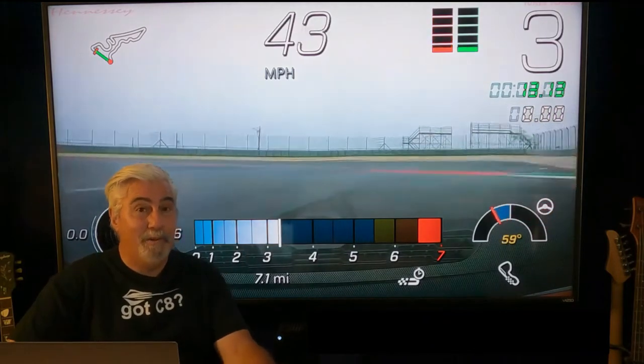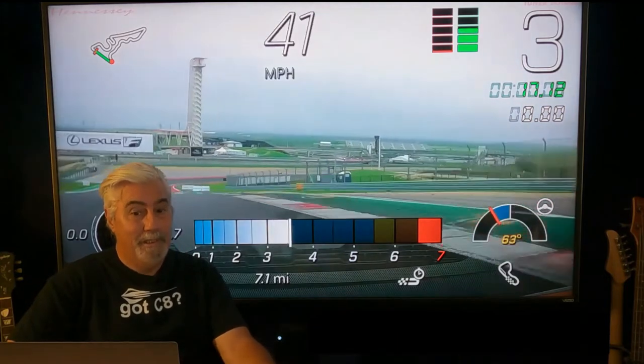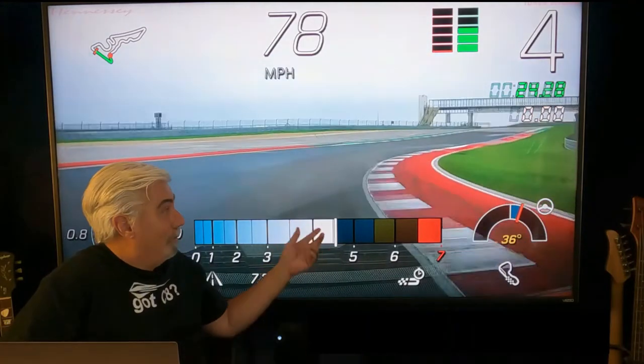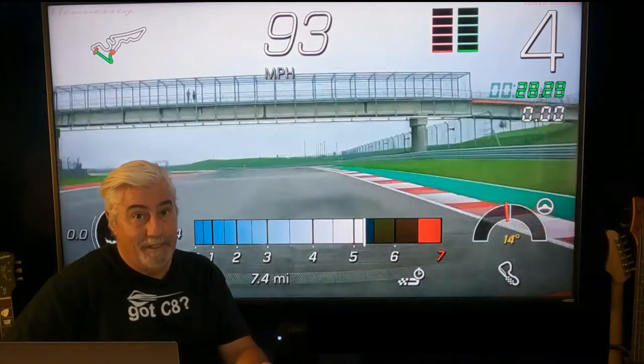The Performance Data Recorder comes with the 2LT and 3LT trim packages, and it's super useful and can be a lot of fun. This footage here is taken with the PDR by Hennessy Performance out at Coda Raceway, Circuit of the Americas down in Texas.